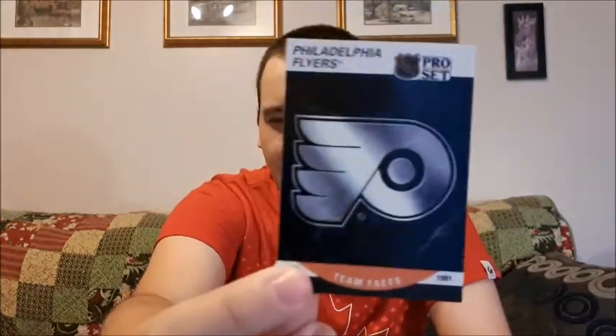I do have one pack left of Pro Set Upper Deck. Let's see what we get in this one, hopefully something good. That is a bad pack — barely get it open. Let's see what the cards look like first. Not too bad. Oh, that's cool. Chris Nealon, Bob Bassin, and a Team Facts card for the Flyers. That's pretty cool. I like the Flyers — it's not one of my top teams, but they're not one that I hate on anyways.